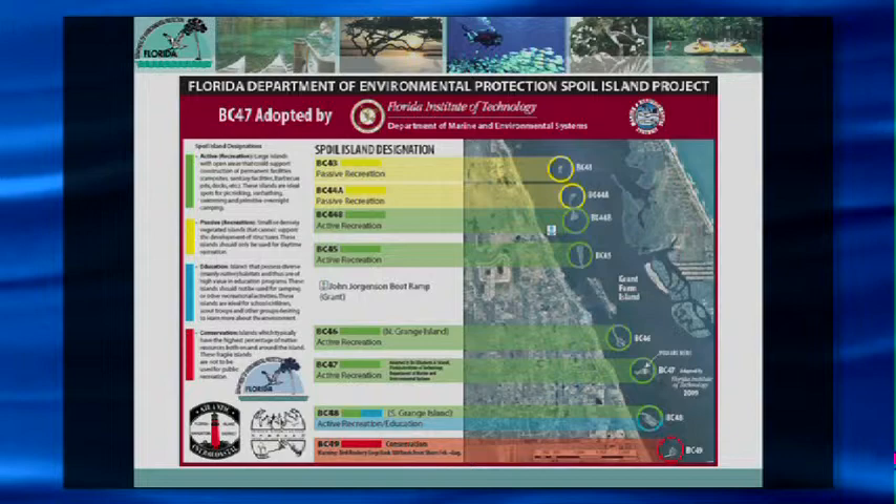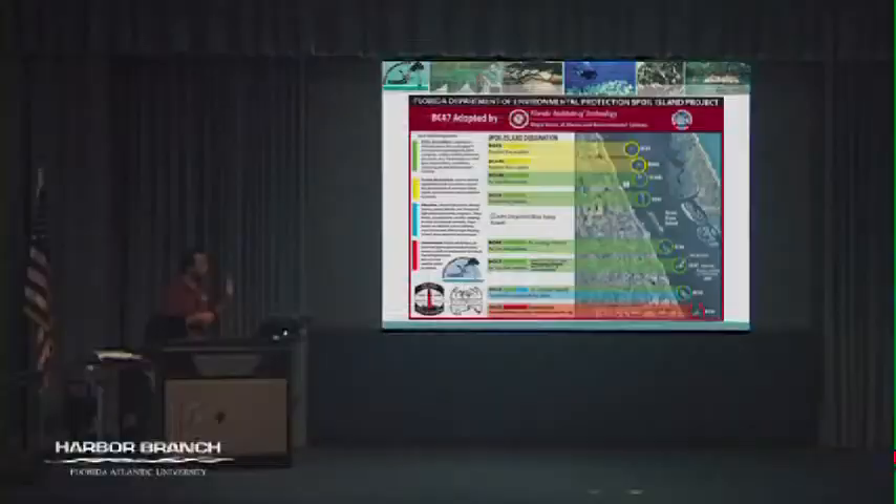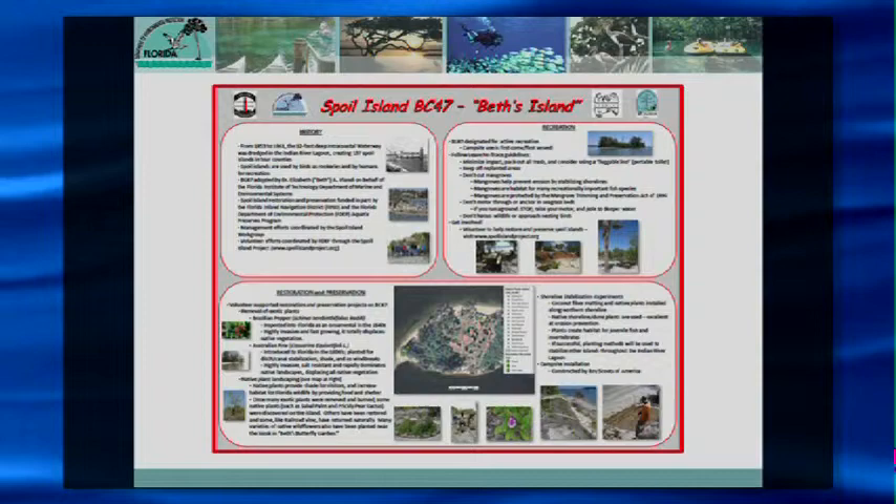We also worked with Florida Institute of Technology to develop educational signage for the island. The kiosk being installed had signs that helped educate local visitors and make them aware that these islands are being managed. One side of the kiosk has a map of the area with island designations and why they're designated that way. A more specific sign for BC 47 explained the history of the island, how it's been utilized for recreation, and the different restoration projects conducted there.